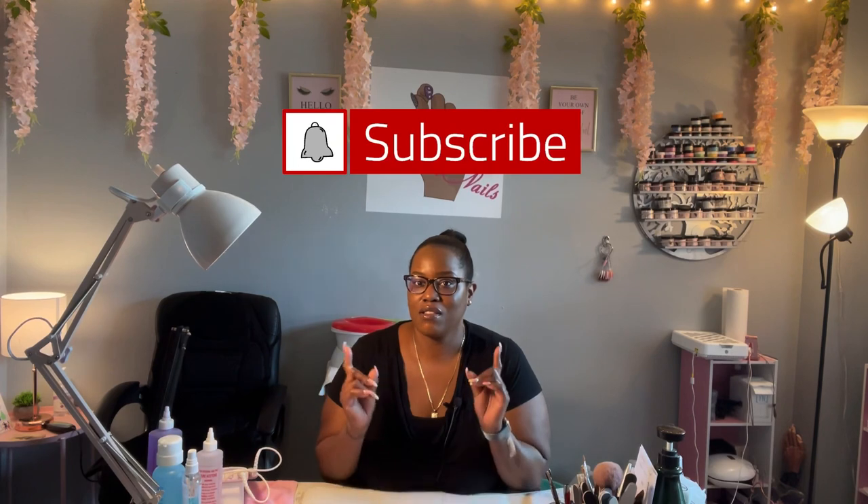Hello, welcome back to my channel. If you're new, welcome! So today I want to talk to you about how to start an at-home nail business and actually make some money. You've been doing nails, you like it, you want to pursue it as a career — what are some of the things that you need to actually start an at-home business?